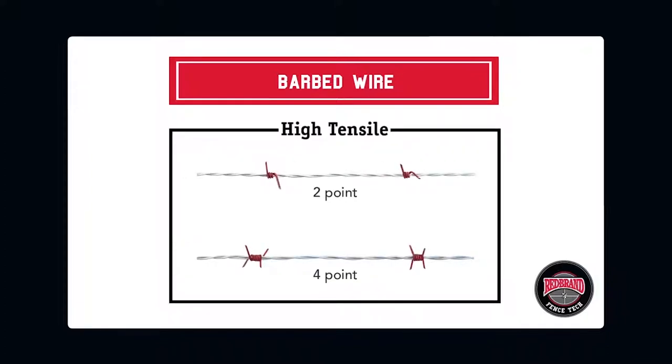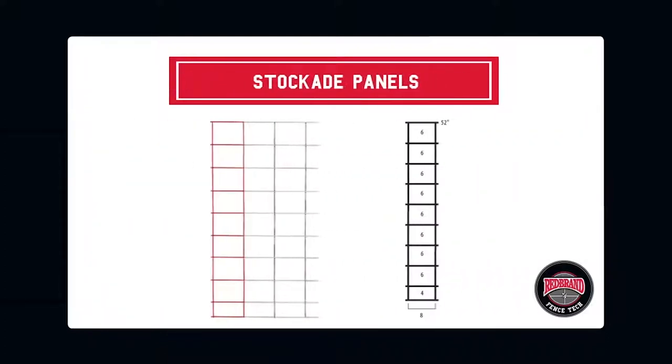High tensile barbed wire is also available with 2-point and 4-point barbs. Stockade panels stand up to the heaviest of animal pressure. The graduated grid prevents injury to small feet and legs, and installing close to the ground will prevent hogs from escaping by rooting underneath the fence. The rigid panel design and 16-foot length makes panels easy to install.